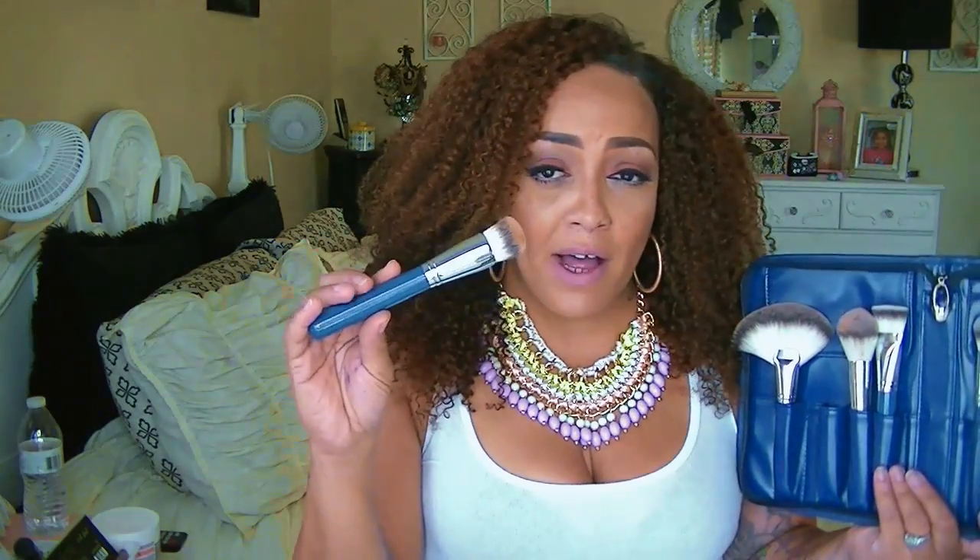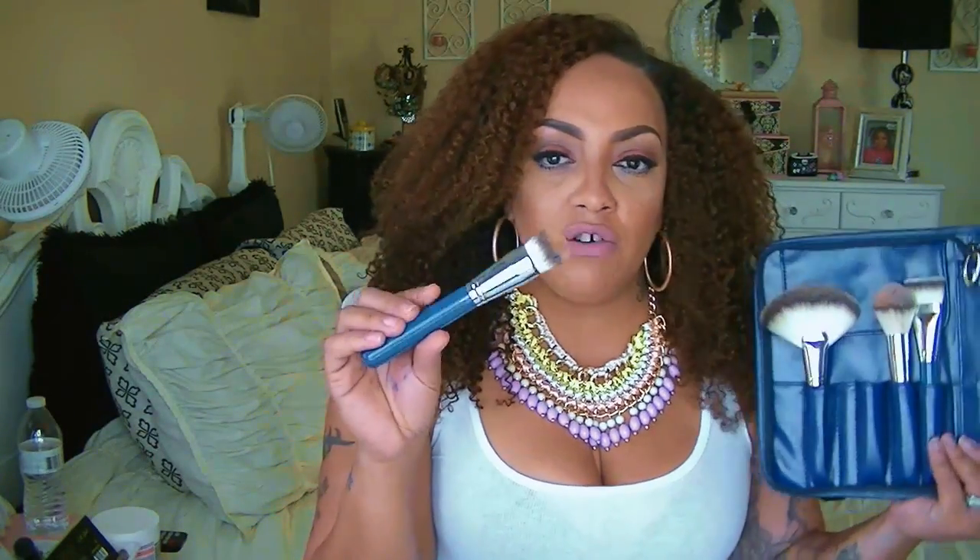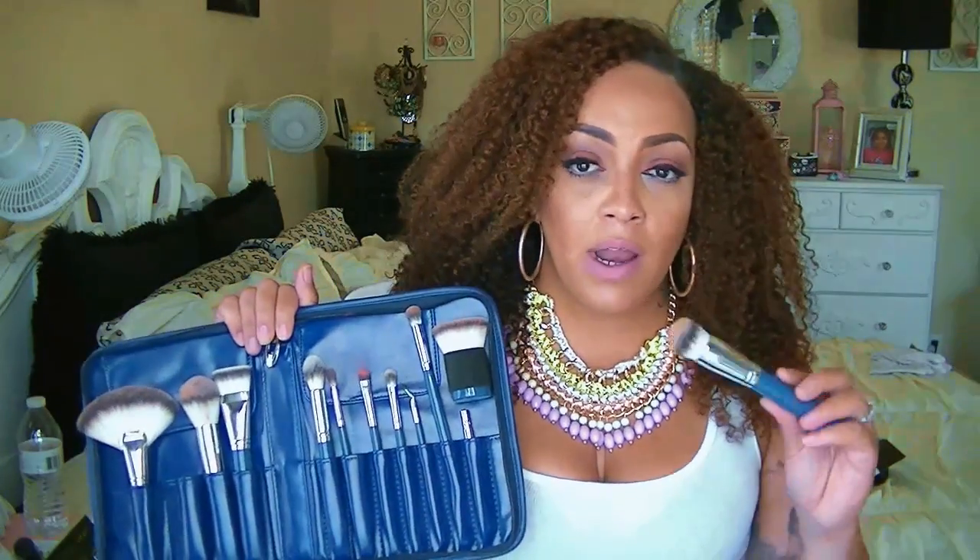This is the Round Top Foundation Buffer. To me, I really wasn't a huge fan of it because it seemed like it was seeping or just sucking up most of my foundation, so I seemed like I had to use more product with this one. It's great if you finish your application of foundation and then use it to buff it out and give it a seamless, flawless look — that's what I would say to use this particular brush for.